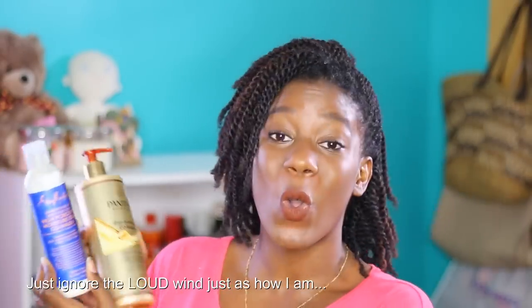Hey beauties, it's Viviana and today it's a haul video — my first haul of 2018. Yes guys, it's already 2018, no more 2017. I'm going to go through these products in order of wash day. Let's start with cleansers. The only type of cleansers I bought in this entire haul are co-washes. I purchased the Pantene Gold Series Deep Hydrating Co-Wash and the Shea Moisture High Porosity Moisture Seal Co-Wash.